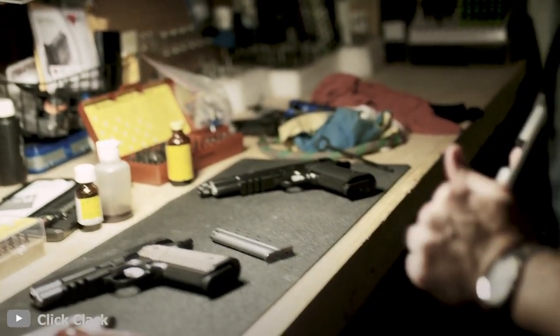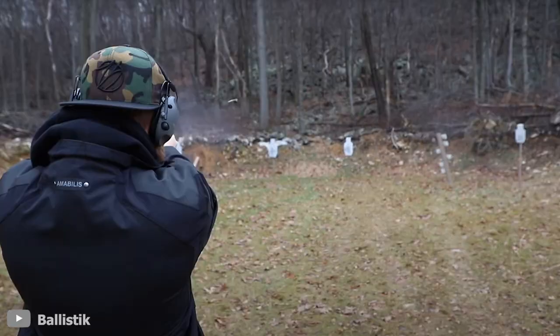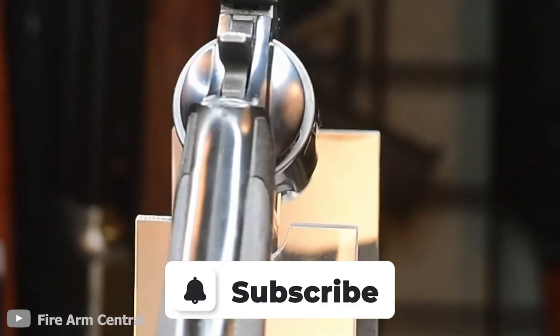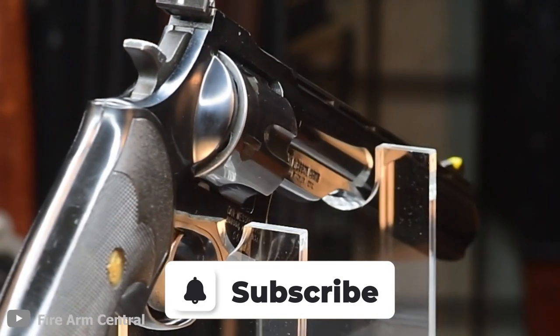Which of these fine picks do you like the most? Let us know in the comment section below. Be sure to subscribe and hit the bell icon so you never miss our upcoming updates on interesting guns and firearms. Till then, goodbye.